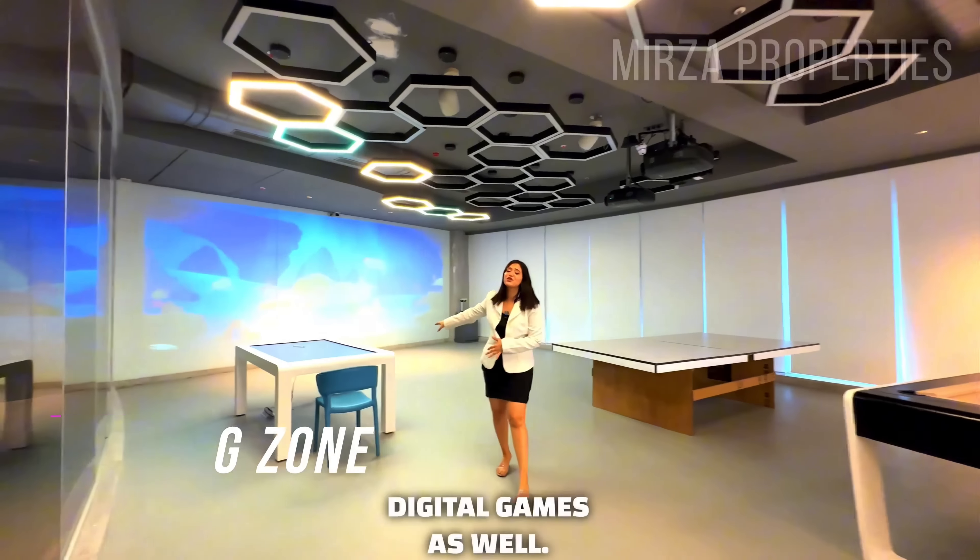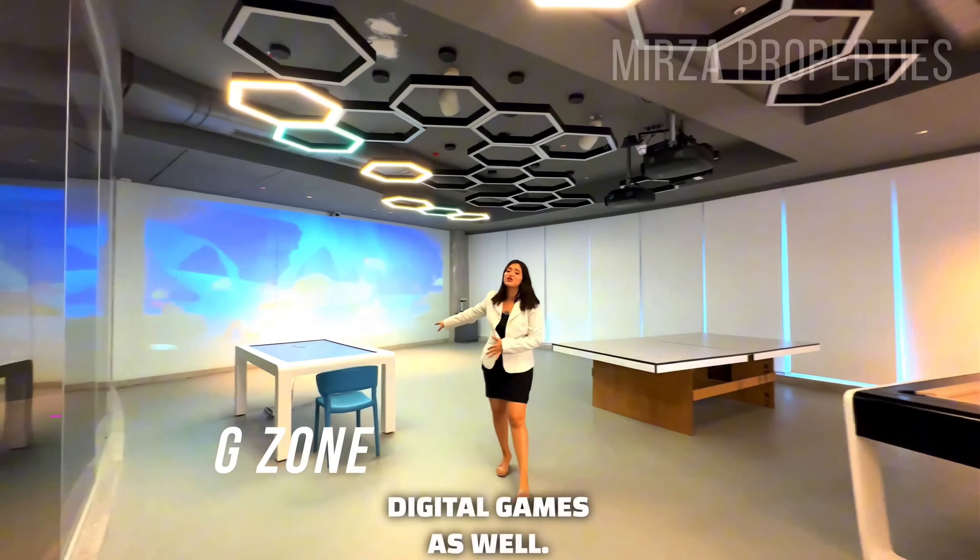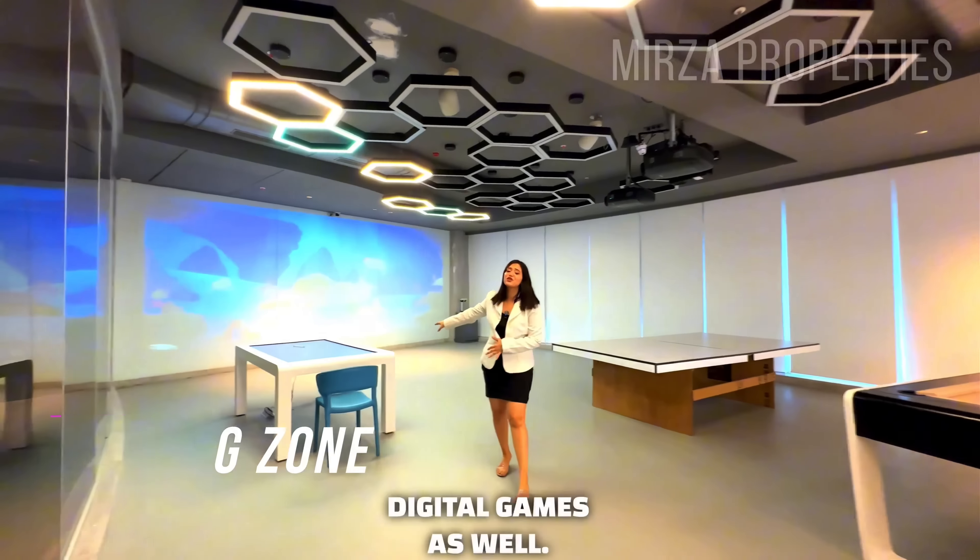This is our gaming zone where you can play indoor games, plus we have digital games as well — you can view your games on the screen too. This is our banquet hall. And this is our mini theater — a 30-seater mini theater.